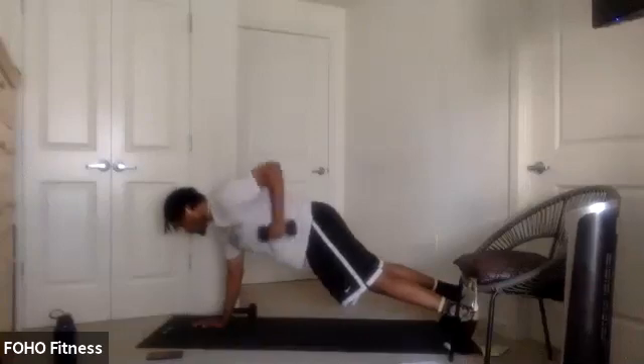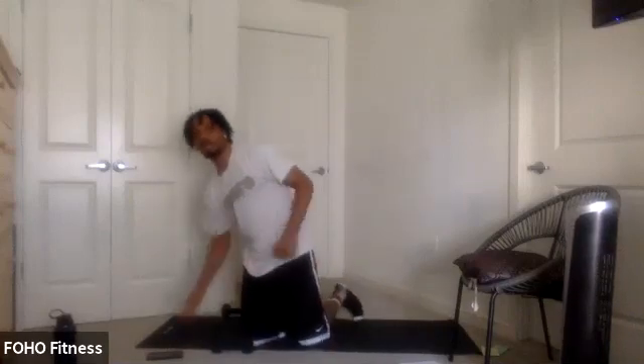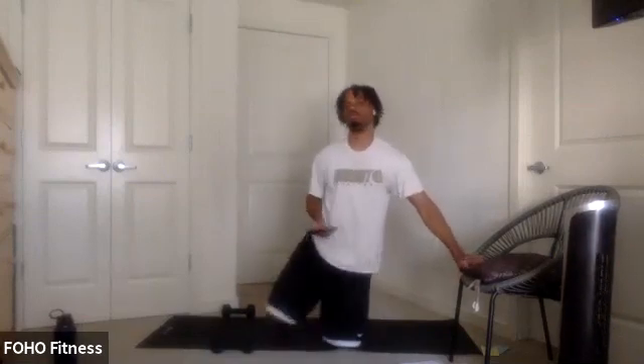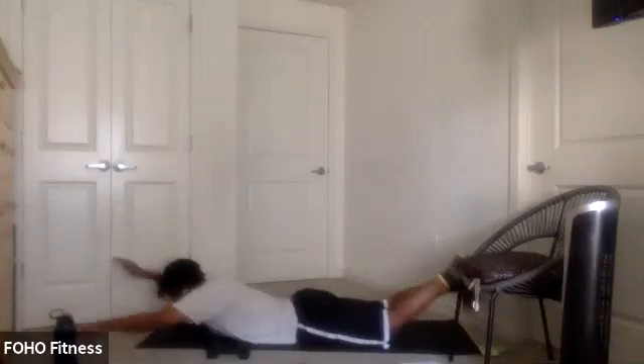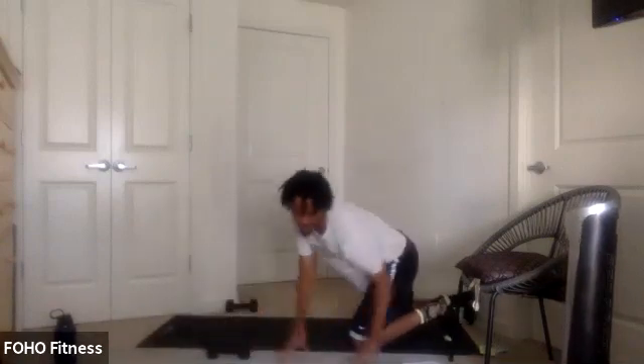Walk it down to the elbows, walk it up. We're going to stay on the ground for the next one — Superman flutter. A little cardio core: squeeze that core, squeeze those glutes, we're swimming to that shore. Modified option: hands lifting up, squeezing, and down. 30 seconds, ready? 3, 2, 1, let's go.